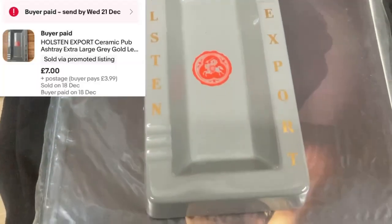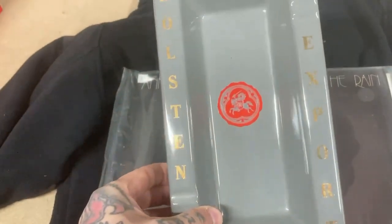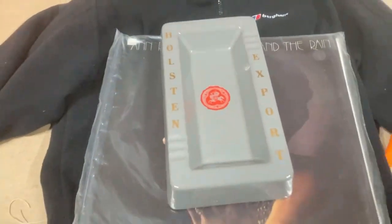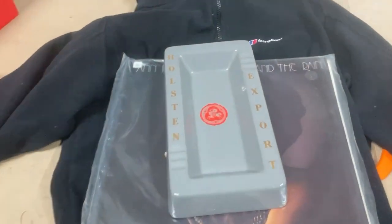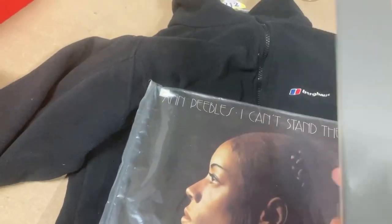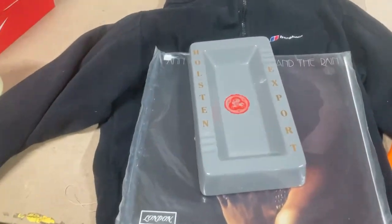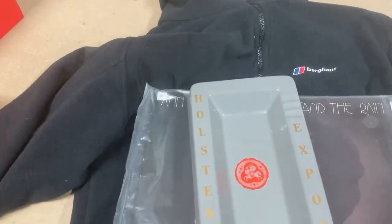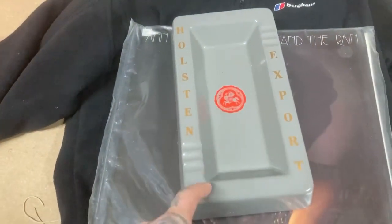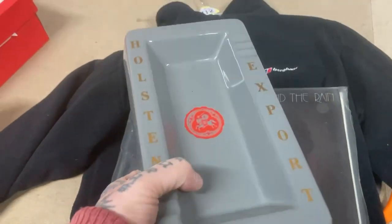Next we have just a pub ashtray — that probably owes me 50p or a pound. I don't know why I'm so obsessed with picking up ashtrays; I think it's just nostalgia for back in the day when you had them in the pub. But I wouldn't recommend buying them even for 50p or a pound — they don't sell for much and they take so long to sell. That was an offer accepted for just £7, and I've had it for a long time.